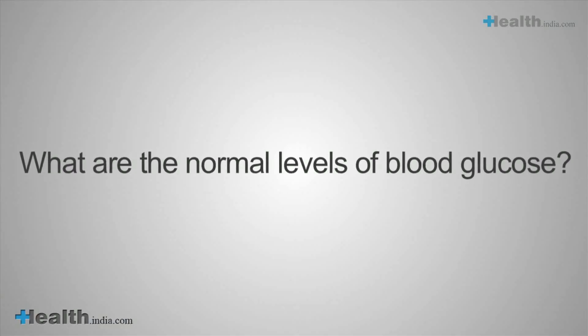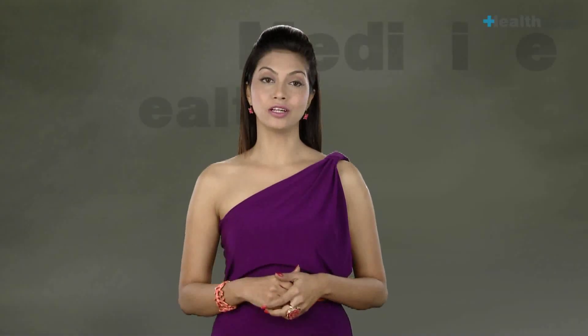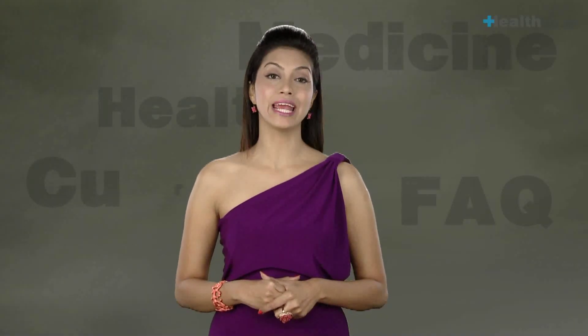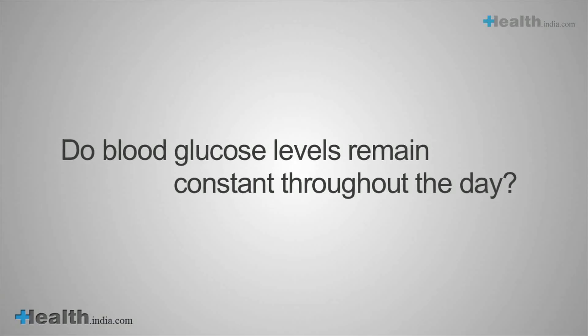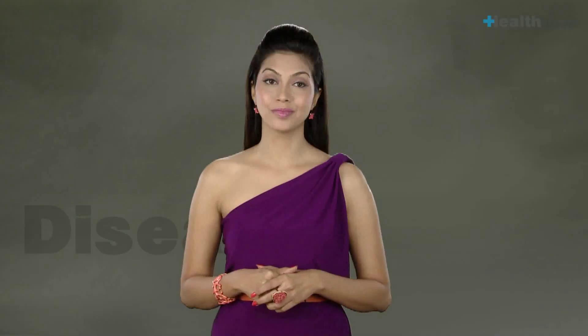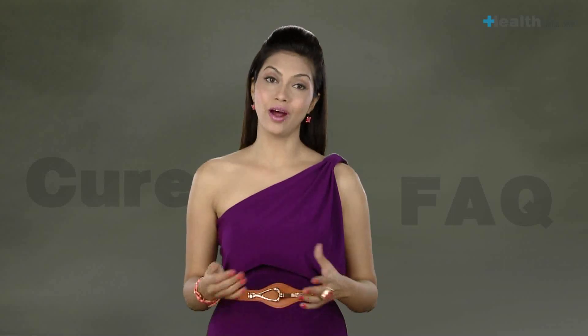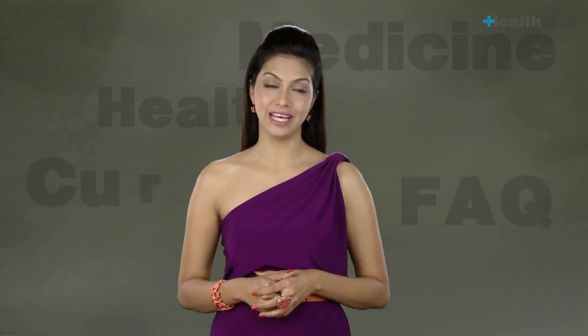What are the normal levels of blood glucose? The normal blood glucose level ranges between 80 to 120 mg per dL. Do blood glucose levels remain constant throughout the day? No, the levels are the lowest in the morning before any food is consumed and rise for 1–2 hours after a meal. The average blood glucose is 90 mg per dL.